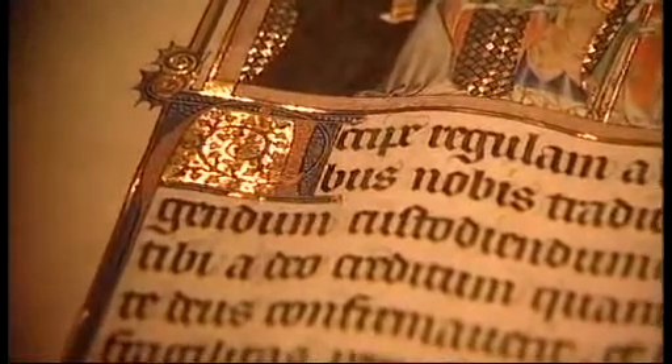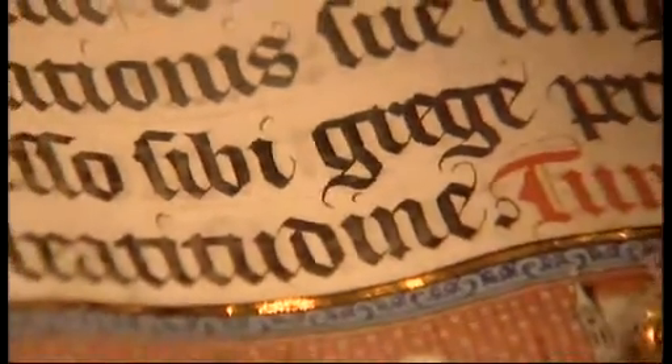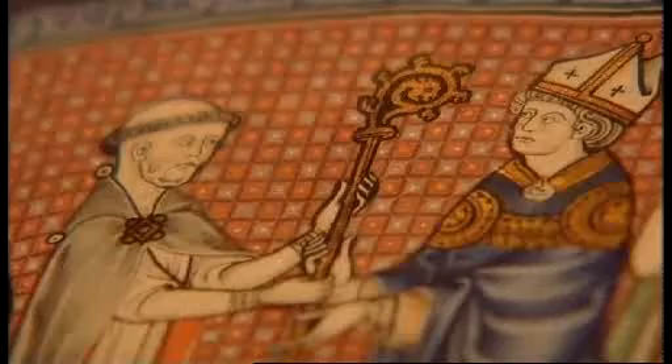One of the most unashamedly opulent of such manuscripts was the Pontifical, a manual for bishops giving guidance on special services such as the consecration of cathedrals. This one was created for the Bishop of Metz. The spectacular abstract backgrounds are remarkable — especially this dazzling diamond lattice of gold and blue.